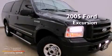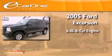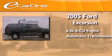This is a 2005 Ford Excursion. It has a 6.0-liter eight-cylinder engine, automatic transmission, and four-wheel drive.